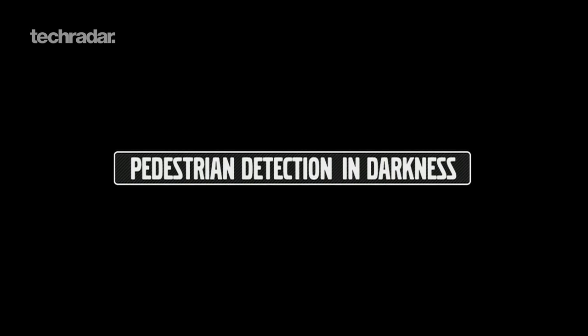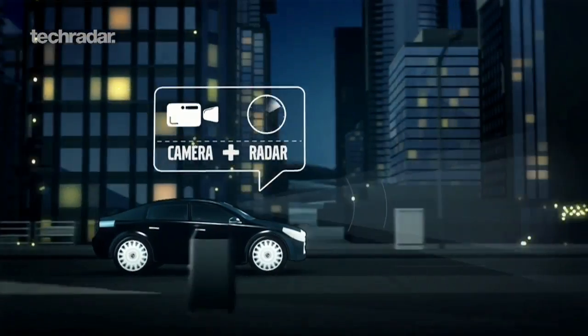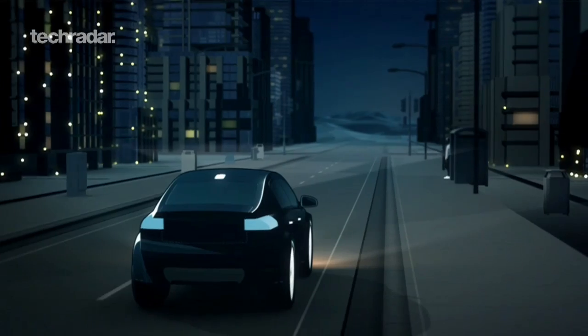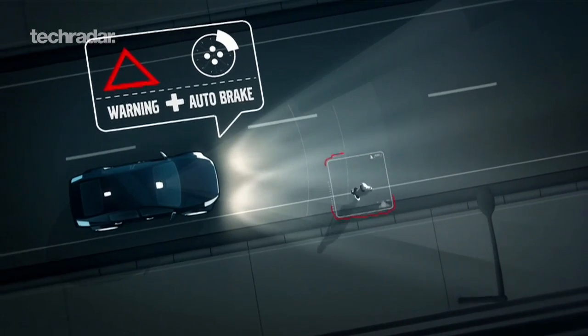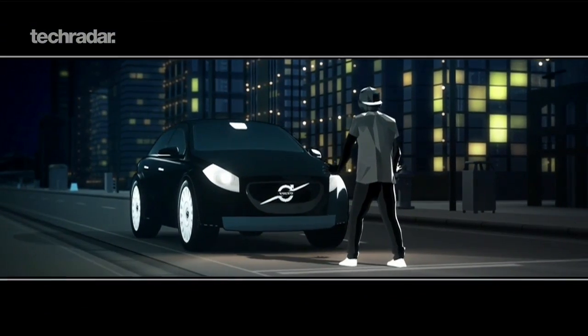Pedestrian detection in darkness is the next step evolution of our unique pedestrian detection with full auto brake. Using a more sensitive camera, we now have the capability of detecting pedestrians in darkness. The car can warn the driver when a collision is likely, and if the driver does not respond, the car will automatically apply the brakes.